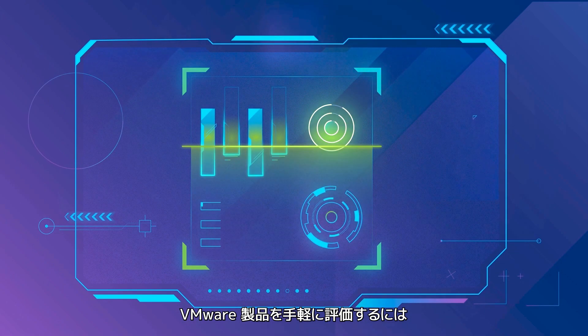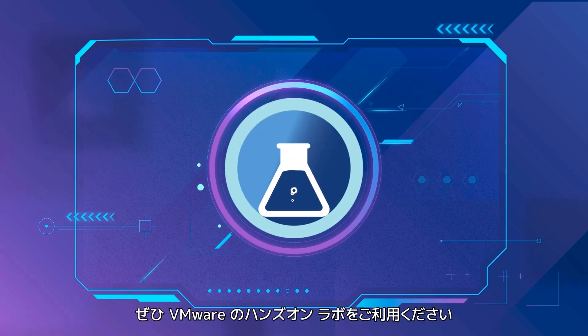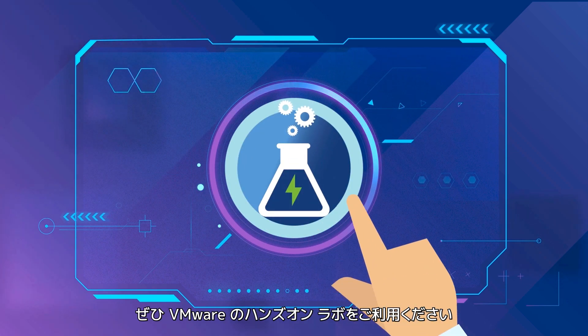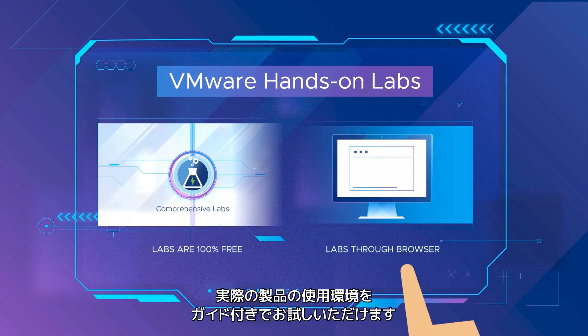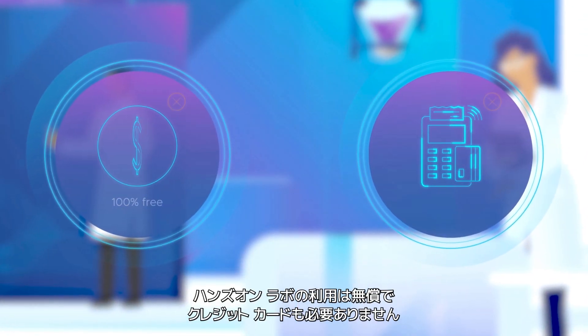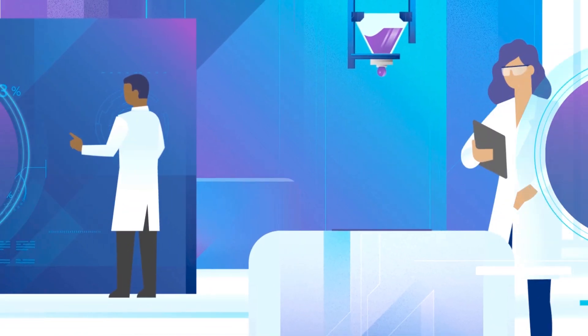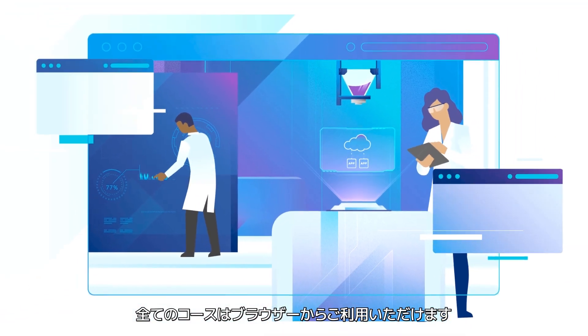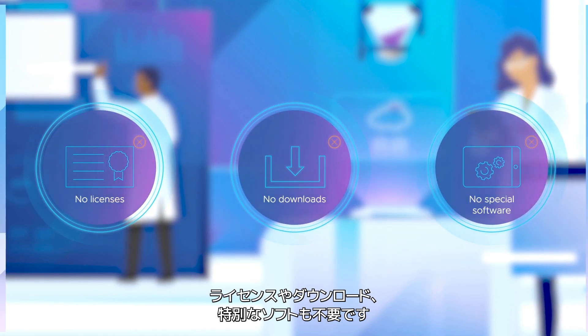Need a fast, easy way to evaluate any VMware product? You're ready for VMware's Hands-On Labs. Hands-On Labs delivers a live, guided, and fully operational environment for you to experience and explore. Labs are 100% free — that's right, no credit card required — and all labs are accessible through your web browser. No licenses, downloads, or special software required.